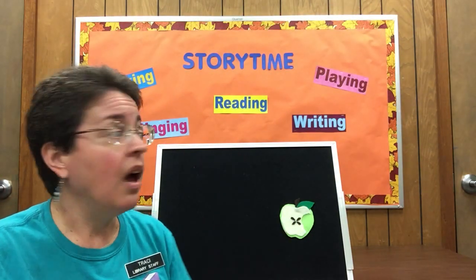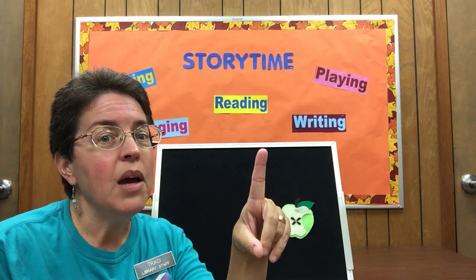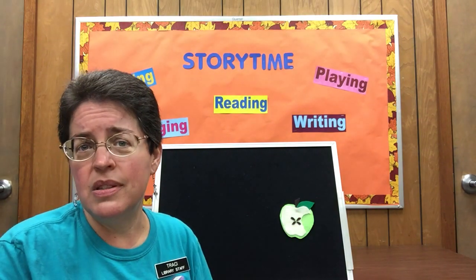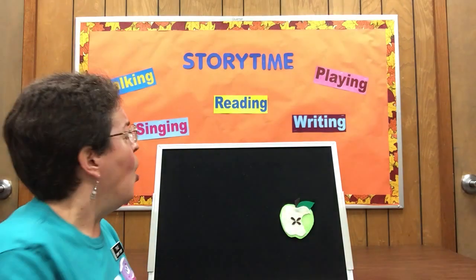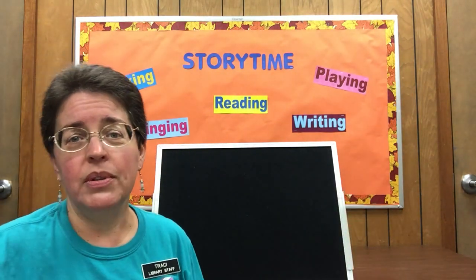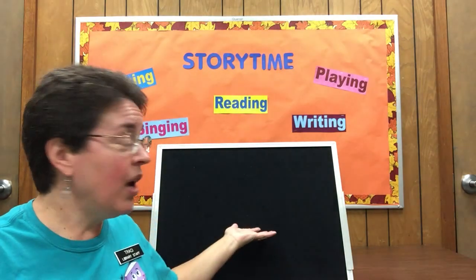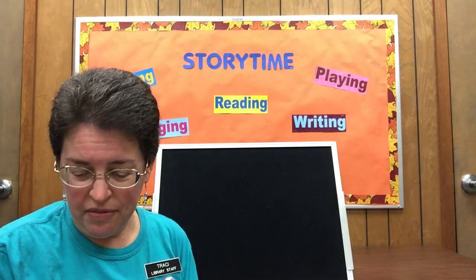And now there's only one. One little apple hanging in a tree, the juiciest apple you ever did see. The wind came by — ready? Blow real hard. Gave a little frown, and that last apple came tumbling down. And now there are no more apples. That's kind of sad that we don't have any apples left.